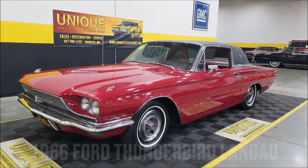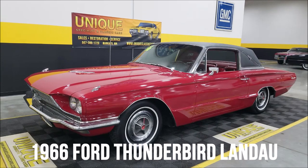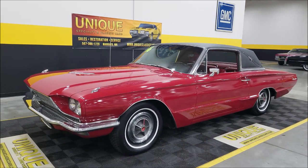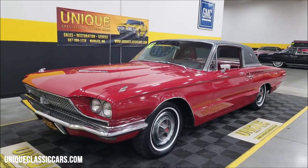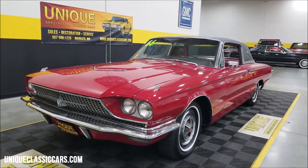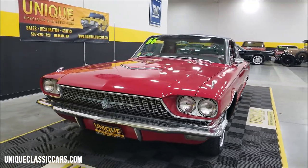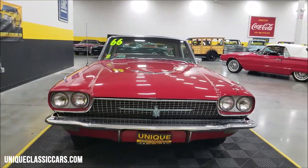Ford Thunderbird time here at Unique Specialty and Classics. This particular model is a 1966 Ford Thunderbird Landau, as you can tell by the black full vinyl top. Under the hood is a 390 V8 — that's a four-barrel version paired up with an automatic transmission, which is exactly how this car came from Ford back in 1966.